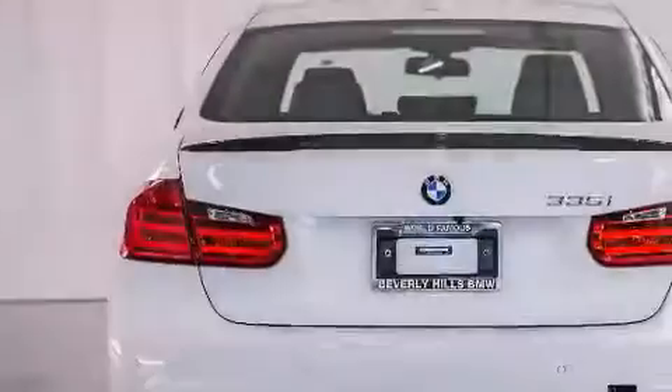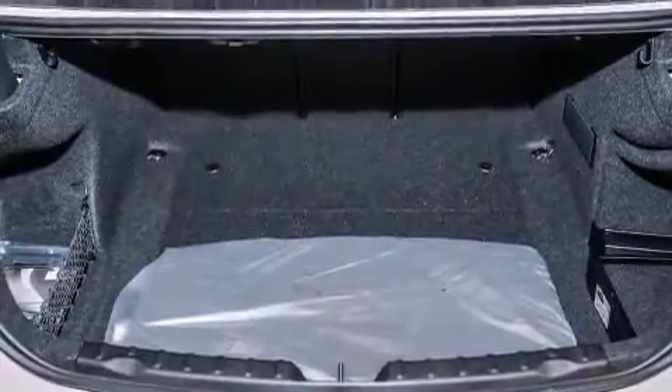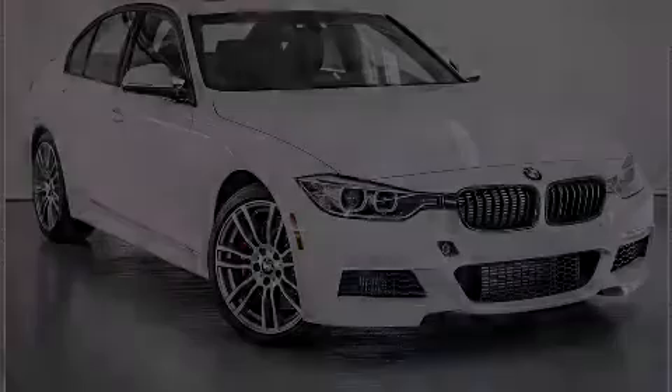With an EPA estimated rating of 32 miles per gallon on the highway, this automobile helps leave money in your pocket where you want it. Call or visit us right now and arrange your test drive today.